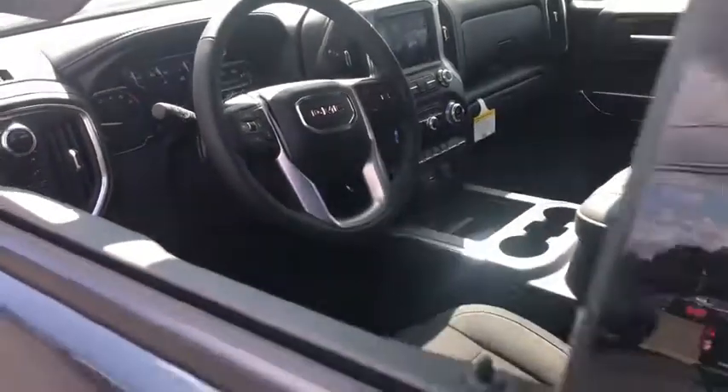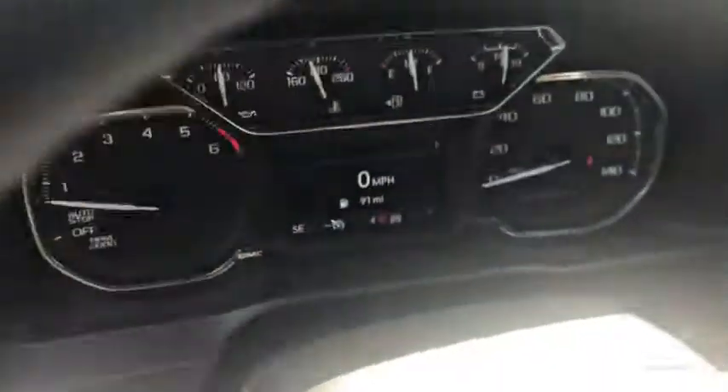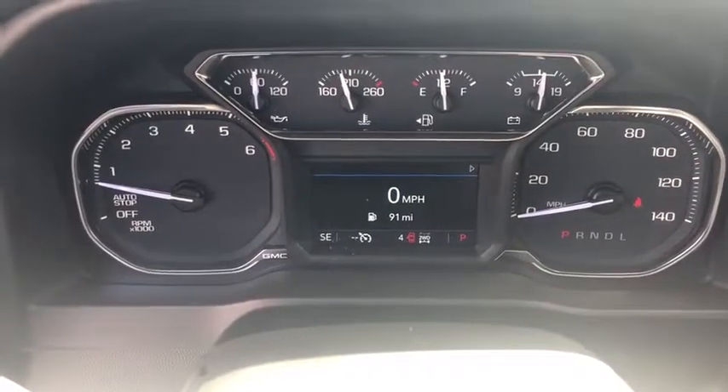Here are some of this vehicle's great options: traction control, anti-lock braking system, steering wheel audio controls, remote engine start, stability control, keyless entry, backup camera, Bluetooth.